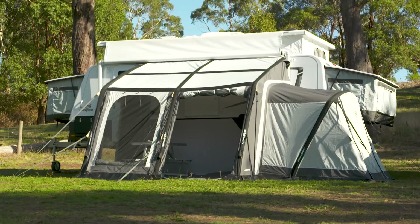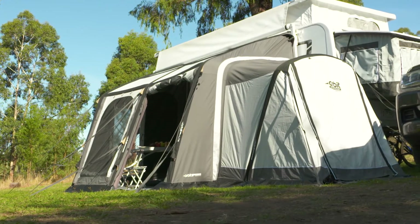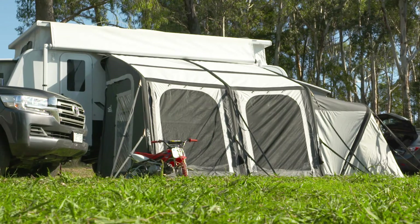This is the Orbit Air Annex, and we've got it hooked up to a caravan. Have a look at how nicely it connects to the side of the caravan. It offers superior UV protection, has advanced cooling and ventilation, and best of all, keeps out the mozzies really well.